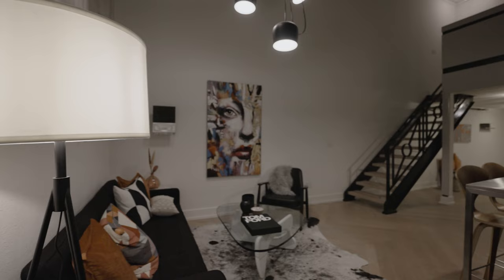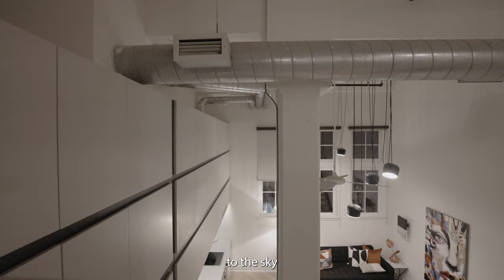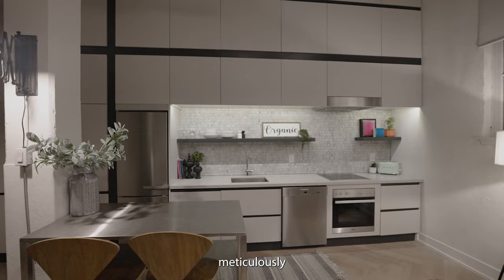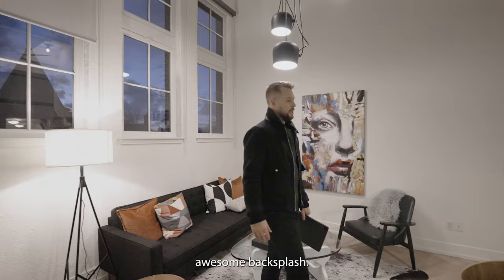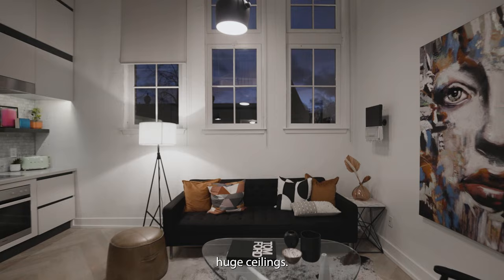They have chevron floors, as you can see, and you look up to the sky — you have 22-foot lofted ceilings. Absolutely beautiful. They've redone this meticulously from top to bottom. You can see the kitchen with Miele appliances, awesome backsplash, and a nice little dining spot and living space, again with those huge ceilings.